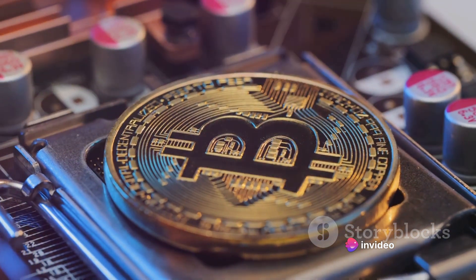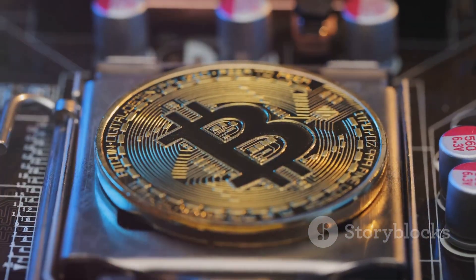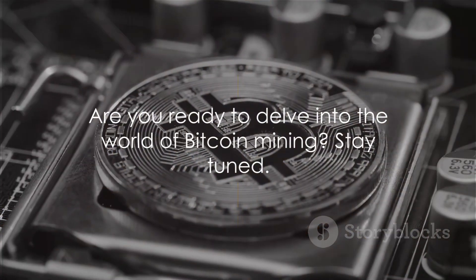This is the captivating and potentially profitable world of bitcoin mining. It's a realm where the boundaries of traditional finance are pushed, and where a simple computer can become a goldmine. Are you ready to delve into the world of bitcoin mining?